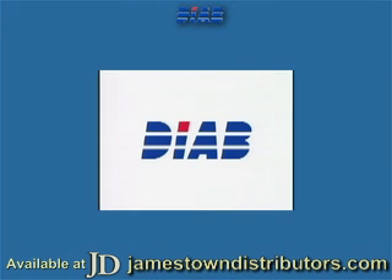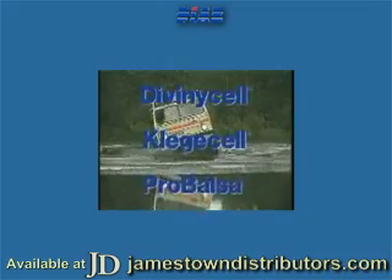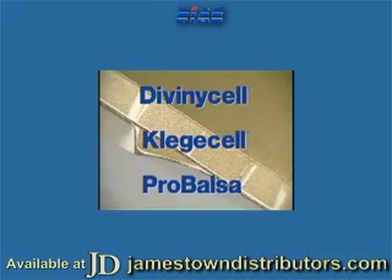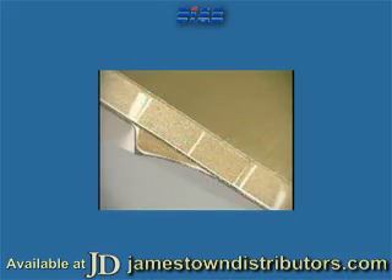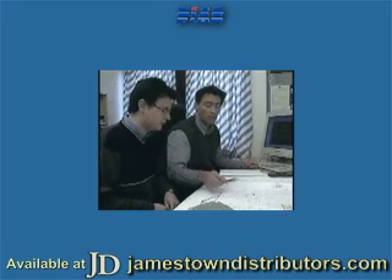For the last 25 years, DIAB has been at the forefront of the development of the sandwich construction concept. Today, we're the world's leading manufacturer of core materials for composite structures. With our DivinaCell, ClegaCell and ProBulsa product ranges, we're not only able to offer a real choice in terms of materials, but also an unrivaled level of support throughout the world.